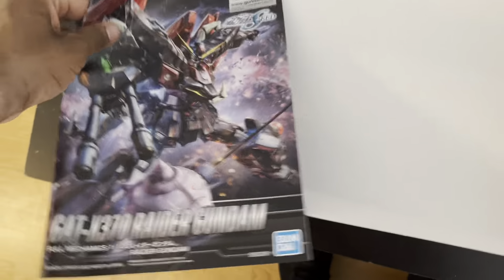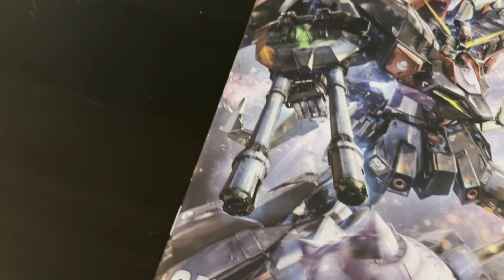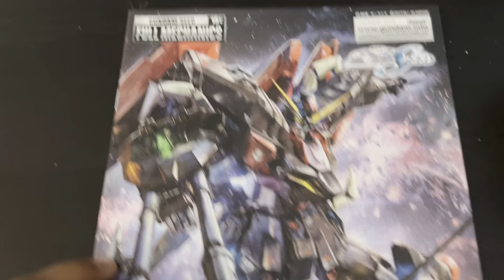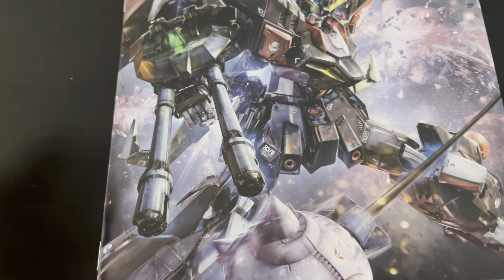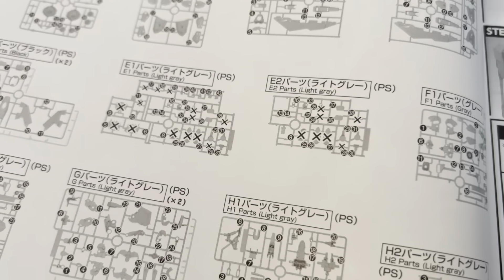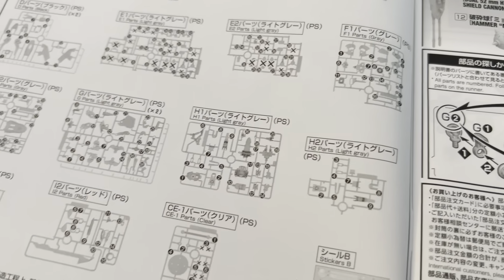Look at some of these pieces — they almost look inner frame-ish. But like I said, this is the Full Mechanics. So if this thing is anything like the Calamity, it's going to sort of have some sort of internal structure. But again, it's not quite an inner frame to the point where you could pose it without any armor pieces — you won't quite have that inner frame look. It must reuse some parts from the Calamity; I'm seeing a lot of X's here.